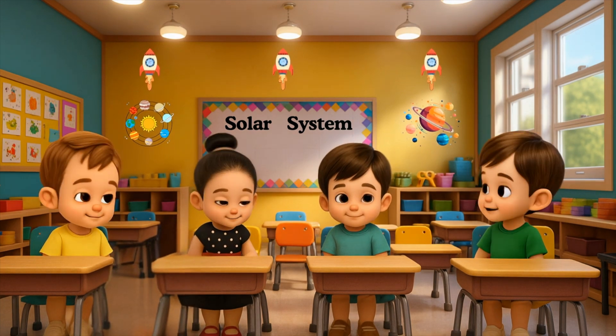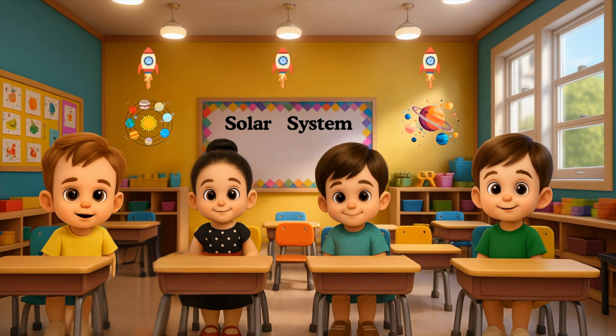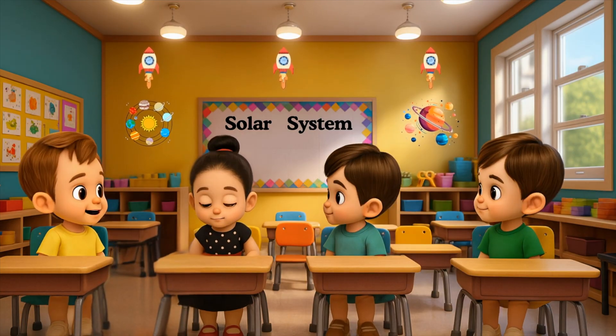Hello, little explorer! Are you ready to fly into space with me? Let's learn about the planets in our solar system.